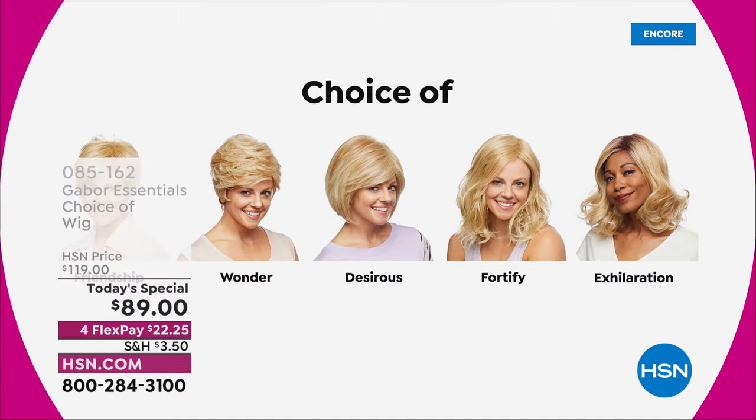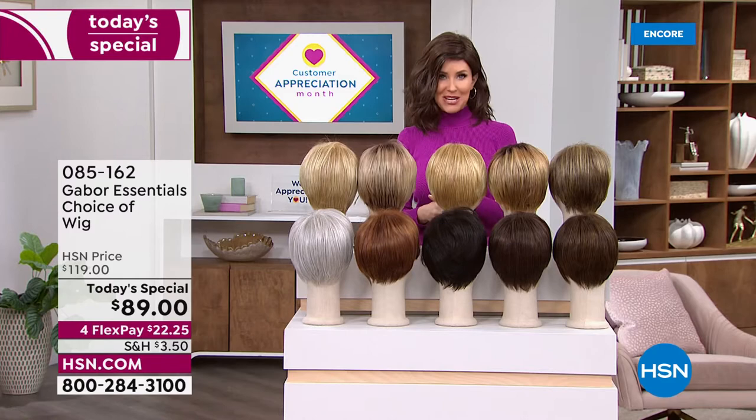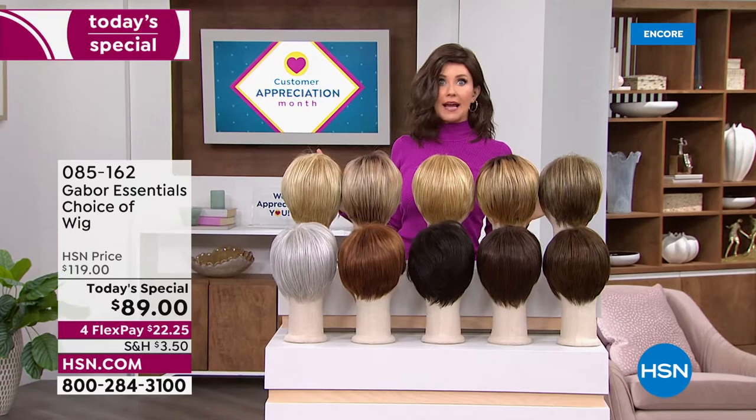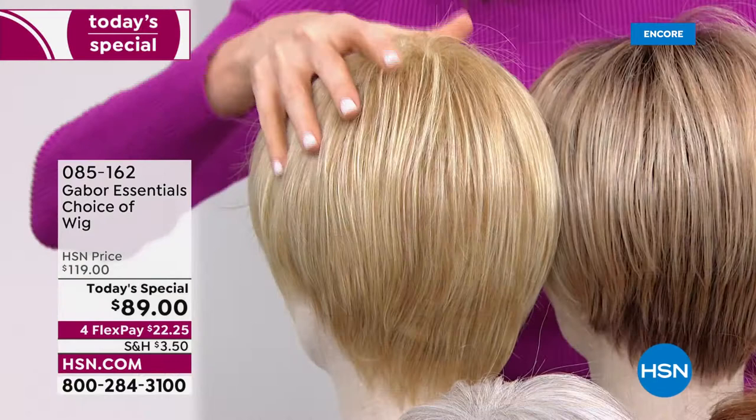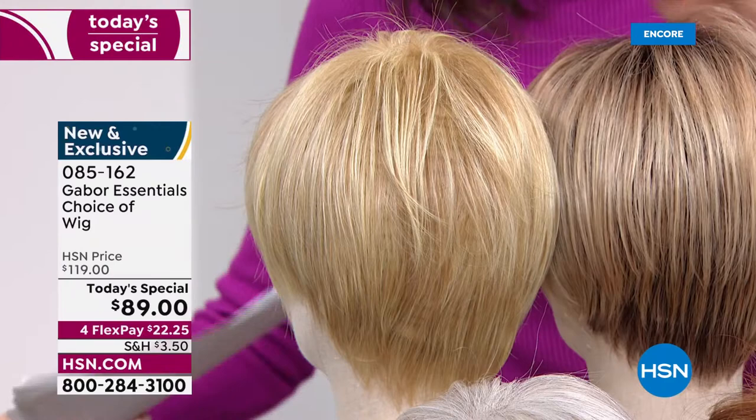We have got the color for you. If you want to match your color, you're getting seven to eleven shades in each one of these beautiful haircuts. But if you want to try something new, this is the way to do it — no commitment, easy, no hassle. You don't even have to spray it with hairspray; it's going to pop right out of the box looking just this fabulous. So let me show you the colors — you can choose any of these colors with any of our styles. This is your light blonde, a gorgeous platinum with golden in it.